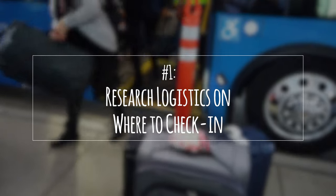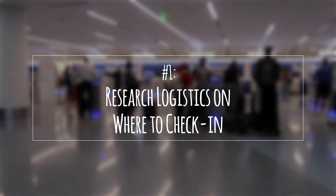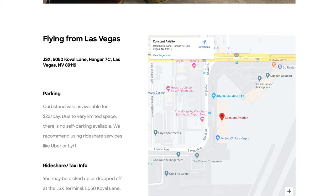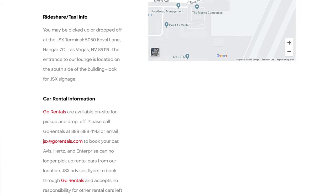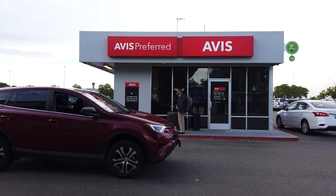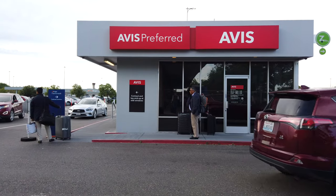Number one: research logistics on where to check in. Since you're not going through normal terminals for JetSuite X flights, you'll want to look up where you need to go. It also helps to see what parking and rental car options are available. Most of this information can be found on the JetSuite X website under the Where We Fly tab. Getting from a rental car drop-off lot to the JetSuite X hangar may require an Uber or Lyft ride depending on the airport.